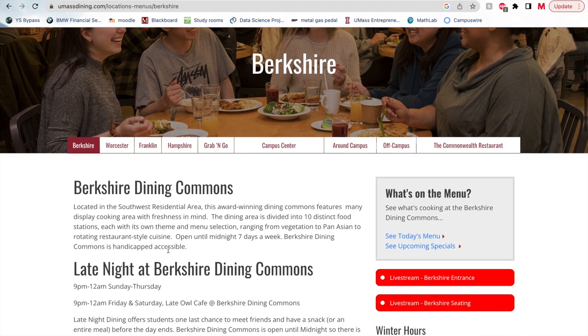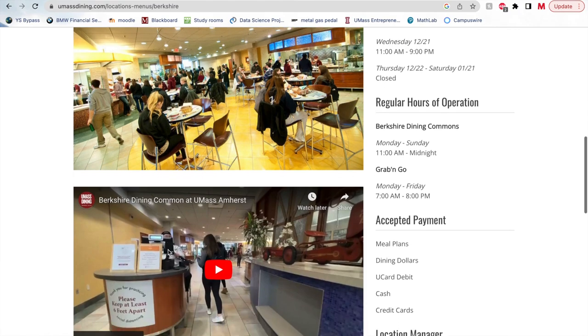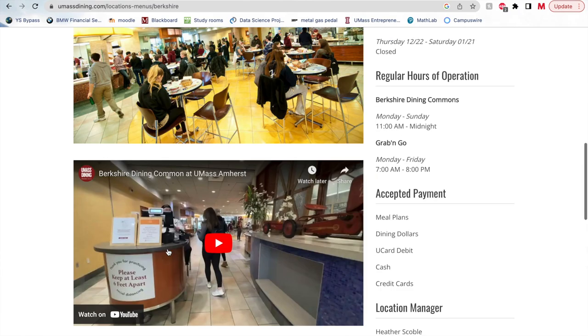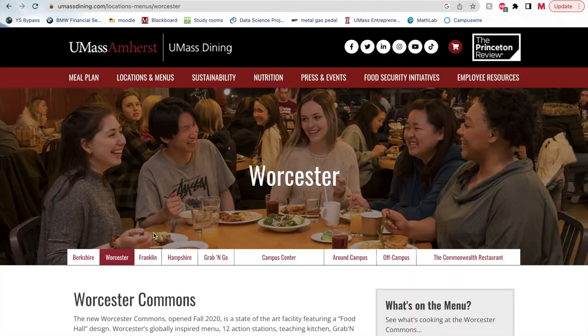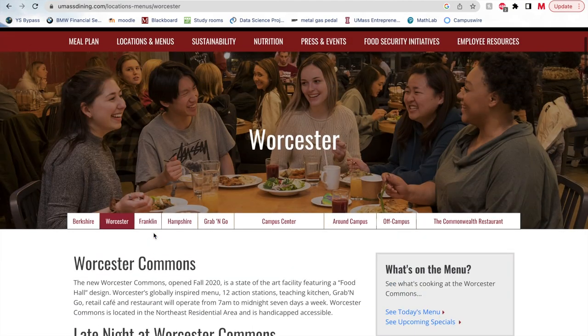Have you ever been on the UMass Dining website trying to find not only the best but closest dining option? If so, you will have seen that this website won't be much help. A non-aesthetic user interface coupled with difficulty finding menus leads to an annoying user experience.